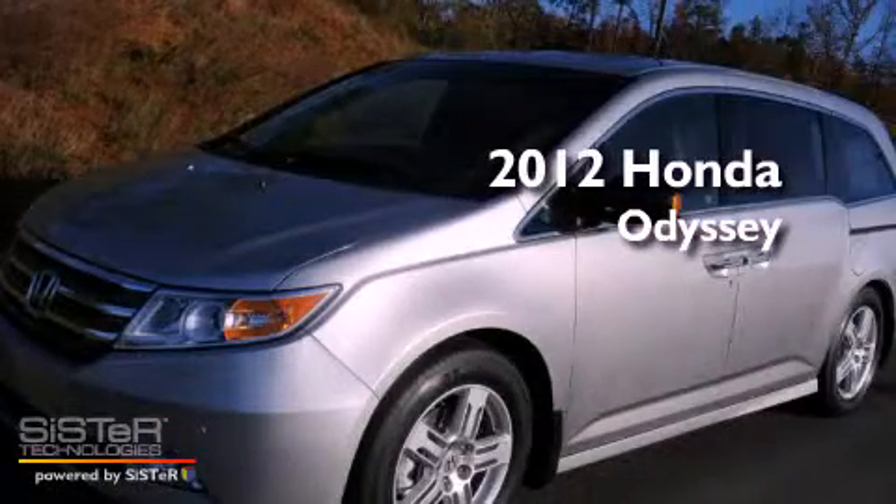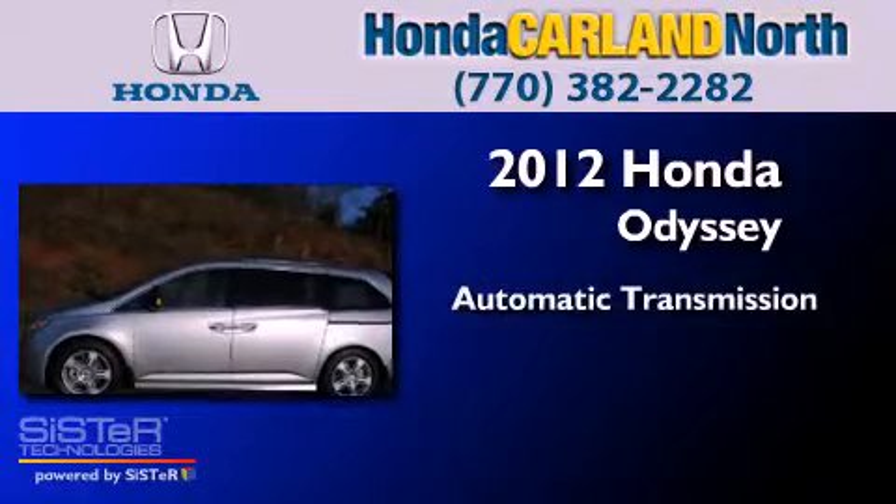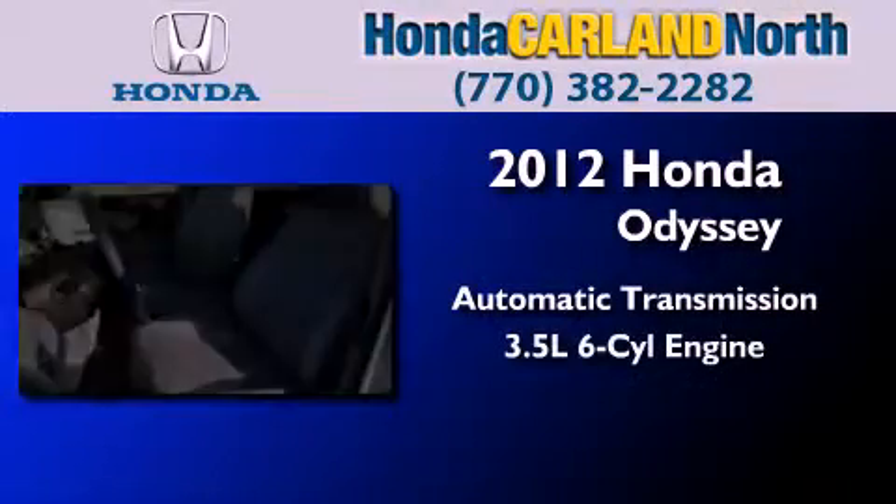This is a brand new 2012 Honda Odyssey. This minivan has an automatic transmission and a six-cylinder engine.